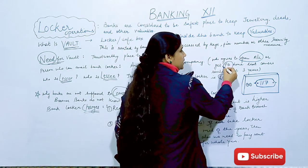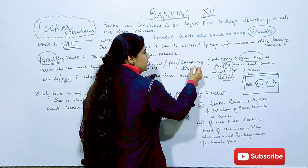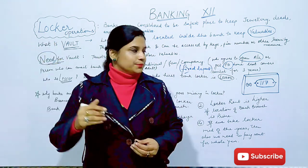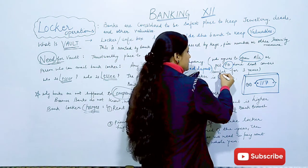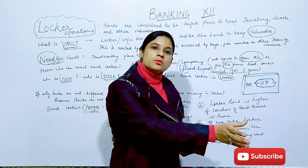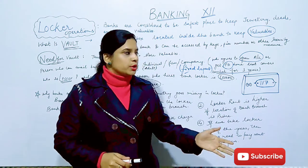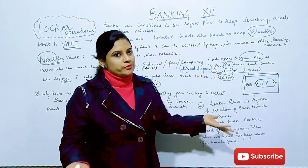To avail the locker facility, you can either have a bank account, or you can have a fixed deposit (FD). If you have a fixed deposit there, on that basis you can avail the locker facility. The amount of FD kept will be equivalent to 3 years of locker rent, because the bank needs security. If you have a locker, you will have rent to pay, and the bank takes 3 years of FD as security before giving you the facility.